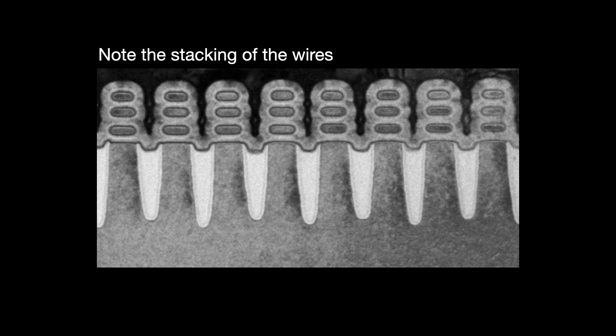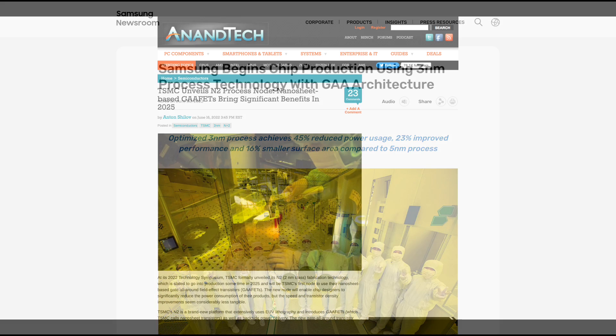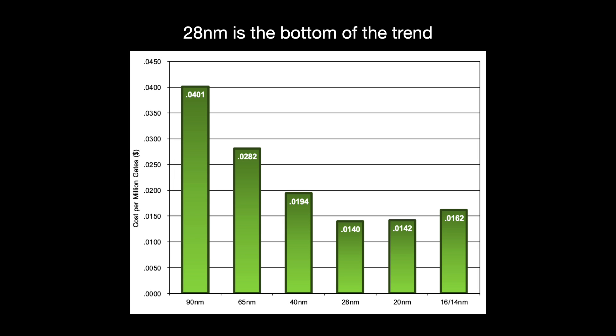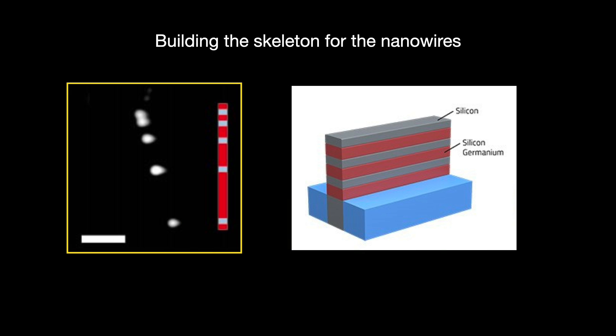In June 2022, Samsung started shipping its 3 nanometer process with the gate-all-around FET. TSMC is sticking with FinFETs for their upcoming N3 process node but will adopt gate-all-around for their next big node step, N2, which is under construction in Baosan. These 3D transistors are a technical marvel, but they do not come cheap. The added cost of the FinFET's intricate construction means that 28 nanometers — the last with planar gates — is the point at which cost per gate stopped declining and started rising again. Gate-all-around accelerates that trend even further.